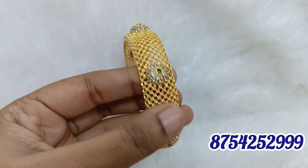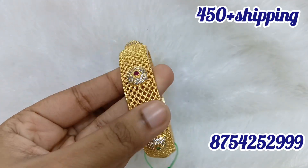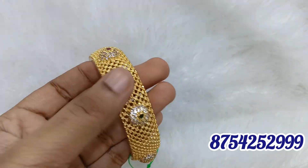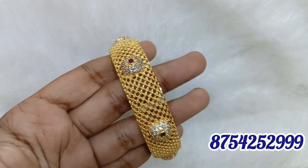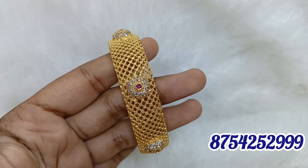This is a side bangle — it is a single piece. It is a two bangle set. This is a 2.8 size. This is a restock. This is a single piece. Please like, share, and comment.